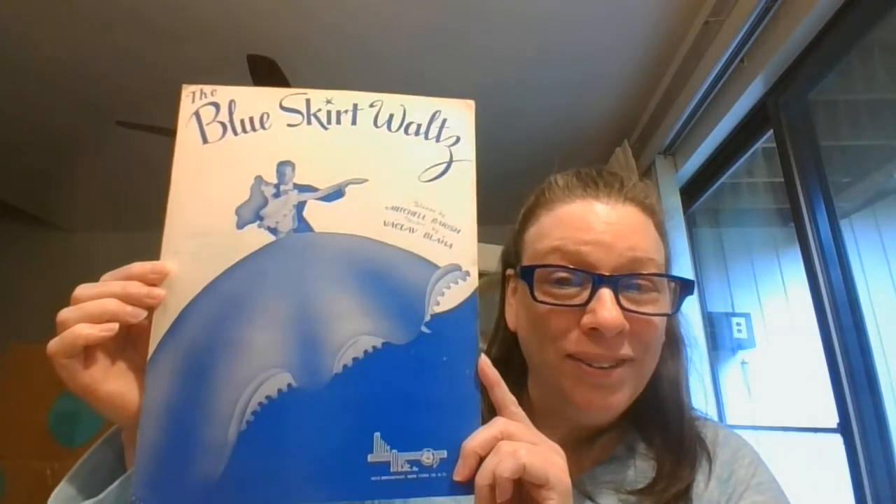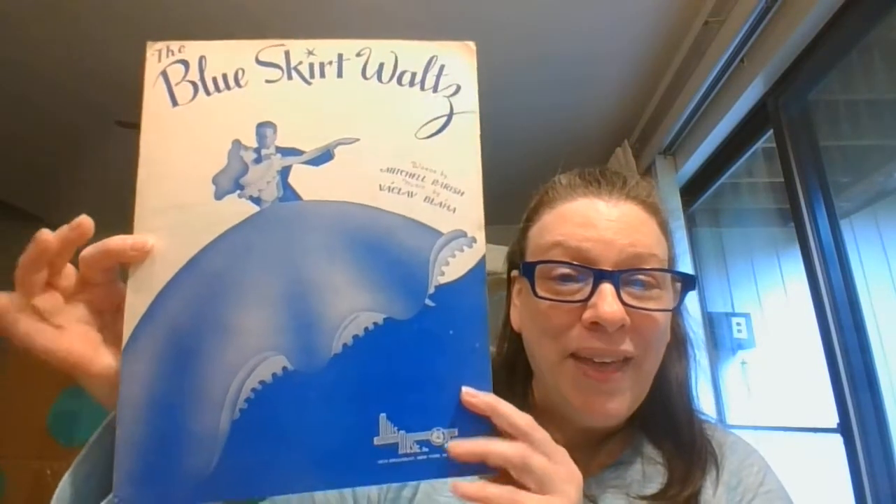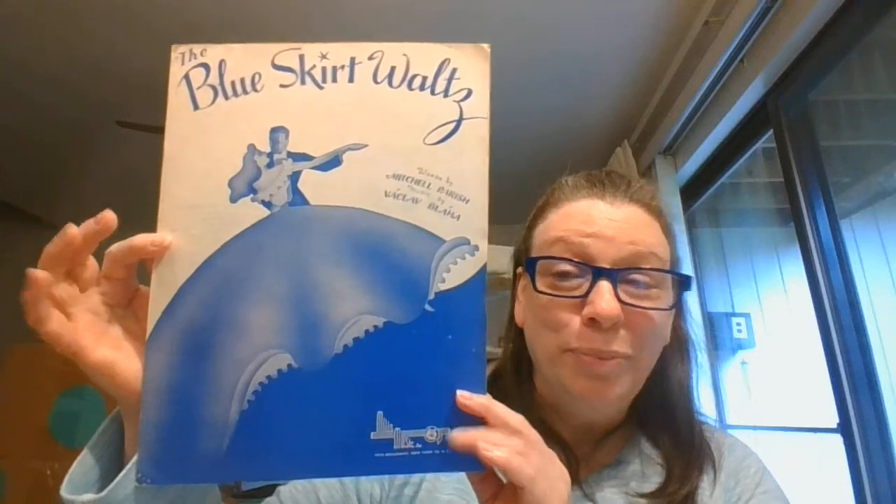The next thing and the last thing — and what I'm going to spend the most time on — is a bunch of sheet music. I did kind of go through it a little bit because there is some really, really old stuff in here, and I've got things to where they're chronologically newer to older. The first one is 'Blue Sky Waltz' — look at her dress, oh my gosh, that is so gorgeous. This is from 1948, originally published in '44, but that is gorgeous for framing for the blue in there.